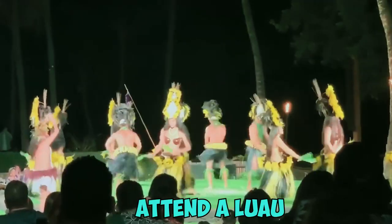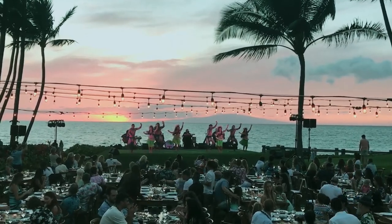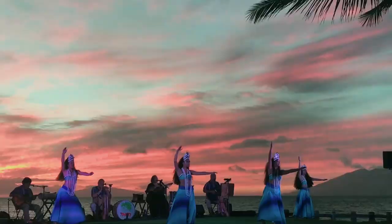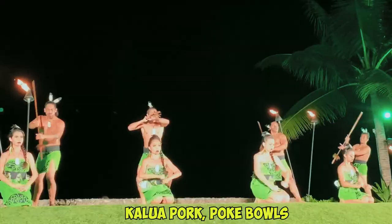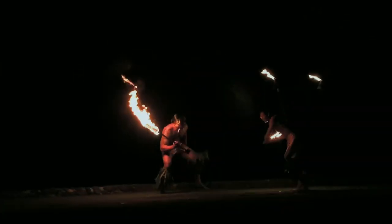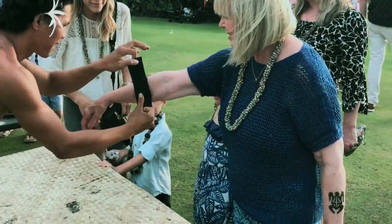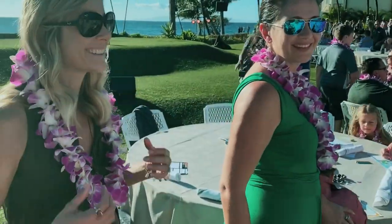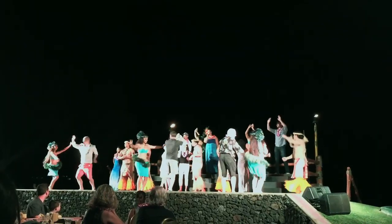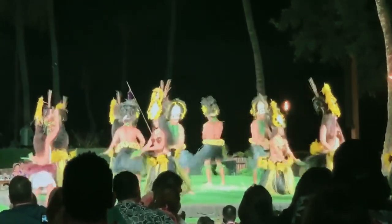Number 8: Attend a Luau. For an entertaining primer in Polynesian culture, attend a lively Hawaiian luau featuring traditional dishes like kalua pork, poke bowls, and poi alongside dances telling the stories of Pacific Islanders. Watch in awe as dancers interpret chants by rhythmically moving their hands, hips, and feet in mesmerizing unison. Shake your hips when guests are invited on stage to hula dance. Many luaus include Hawaiian craft demonstrations like lei-making, spear throwing, playing ancient Hawaiian games, and an impressive fire knife dance.